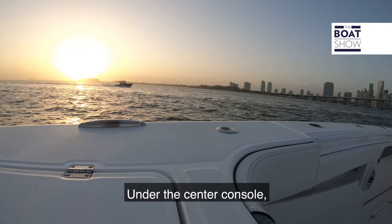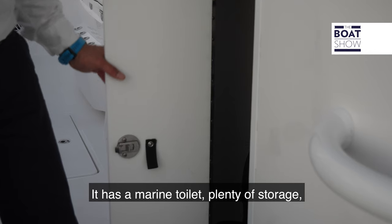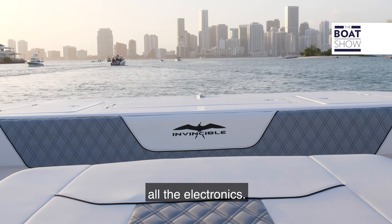Under the centre console we have a small cabin. It has a marine toilet, plenty of storage, and all the electronics.